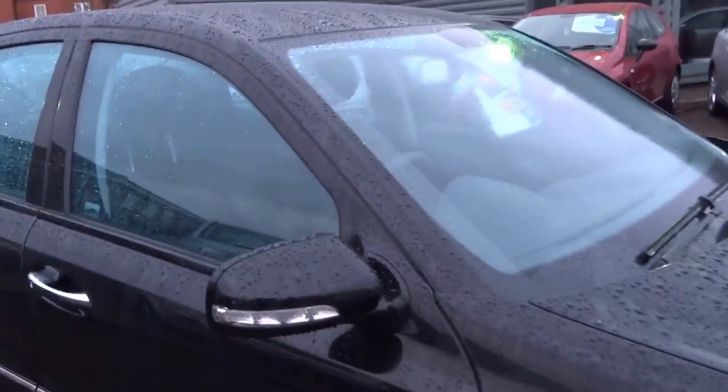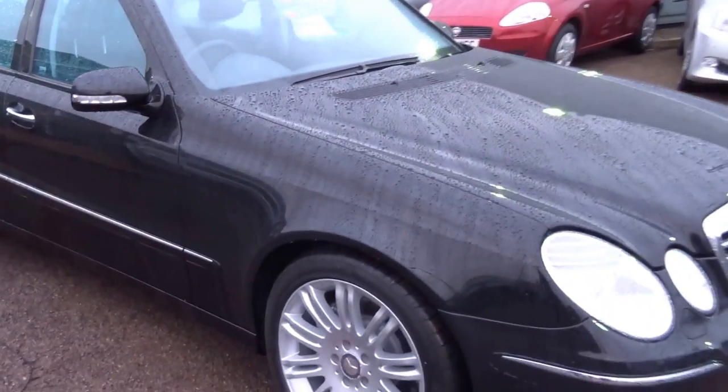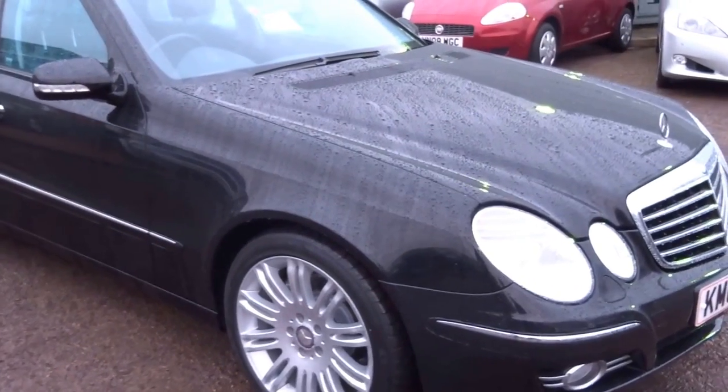It still smells new — exceptionally low mileage car with full Mercedes-Benz service history. It's got six digital stamps, so we've got the printout from Mercedes-Benz.